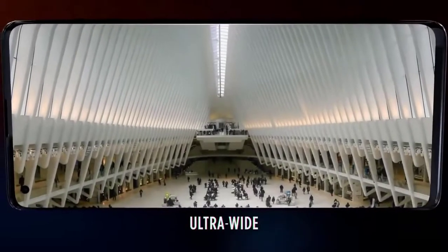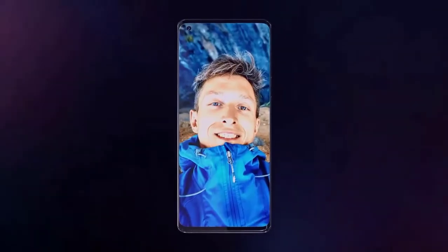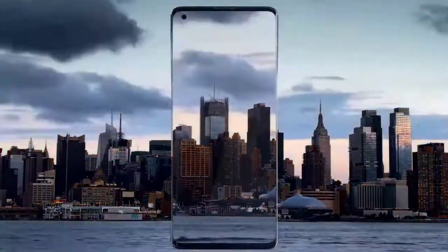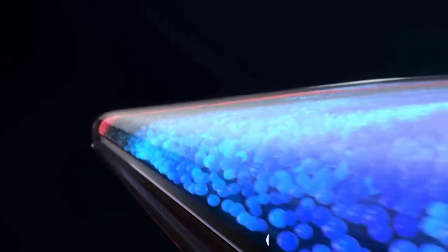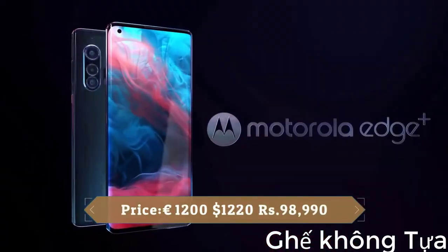Pictures taken with this device look great with rich color and great dynamic range. On the front there's a 25MP camera for selfies, which delivers great picture quality. The Edge Plus is also 5G capable. It packs a 5000mAh battery and Motorola claims it will last for up to 2 days. Sadly, the Edge Plus maxes out at 18W charging, which has been the case with previous Motorola phones. It also supports 15W fast wireless charging and 5W reverse wireless charging.